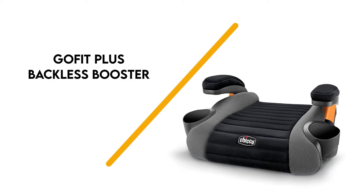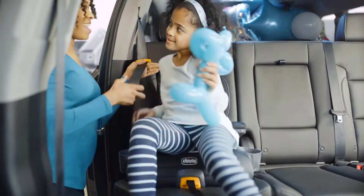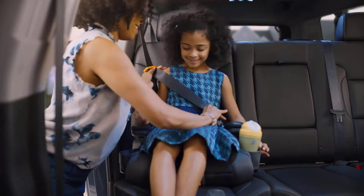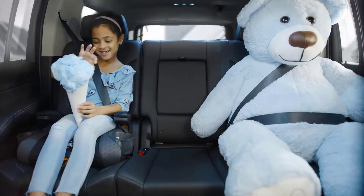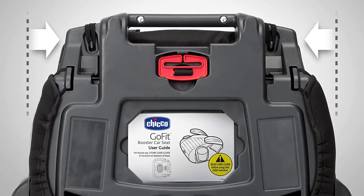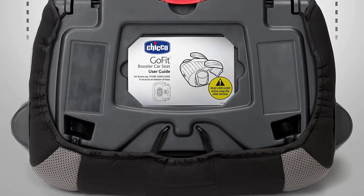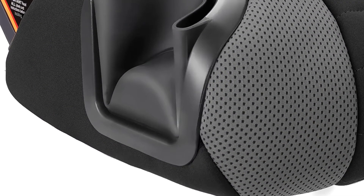Number 5: GoFit Plus Backless Booster. The GoFit Plus Backless Booster is a great travel companion for parents who love to travel or carpool. It's easy to attach and will only take seconds to detach, even without adult assistance, owing to its quick-release latch system. Lower anchors help to stabilize the booster and prevent it from becoming a projectile risk in case you hit the emergency brakes.